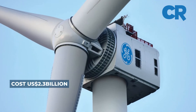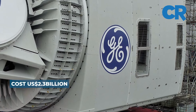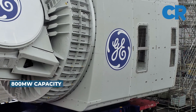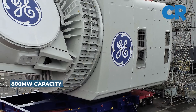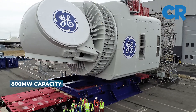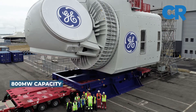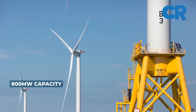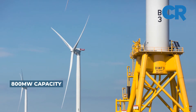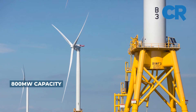The wind farm features a total of 62 GE Haliade wind turbines with a nameplate capacity of 804 megawatts. Once fully operational, it will generate enough electricity for more than 400,000 homes and businesses in the Commonwealth of Massachusetts. The farm is expected to supply 2% of the nation's goal of 30 gigawatts from offshore wind farms by 2030.